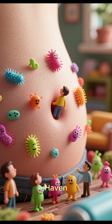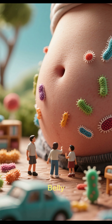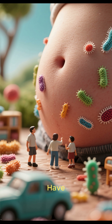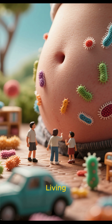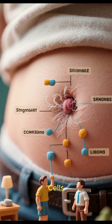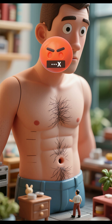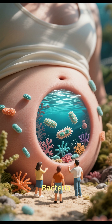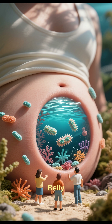Number 4: It's a Haven for Microbes. Your belly button has its own unique ecosystem of bacteria, and studies have found thousands of different species living there. The lint that accumulates in your belly button is made of clothing fibers, skin cells, and bacteria. Men tend to get more because they have more body hair. One study even found bacteria from the depths of the ocean in people's belly buttons.